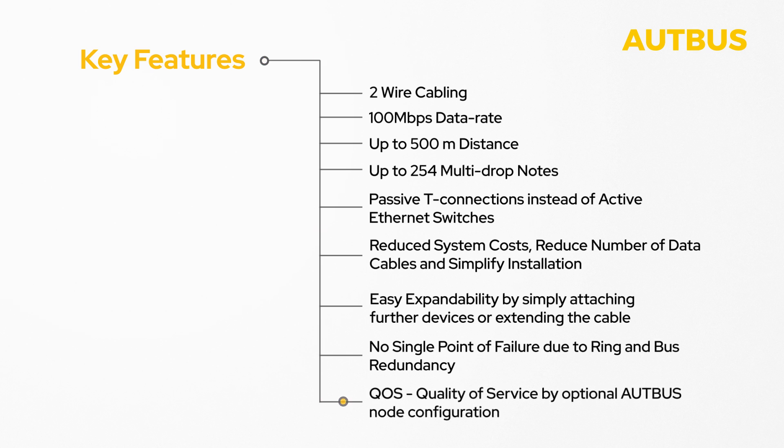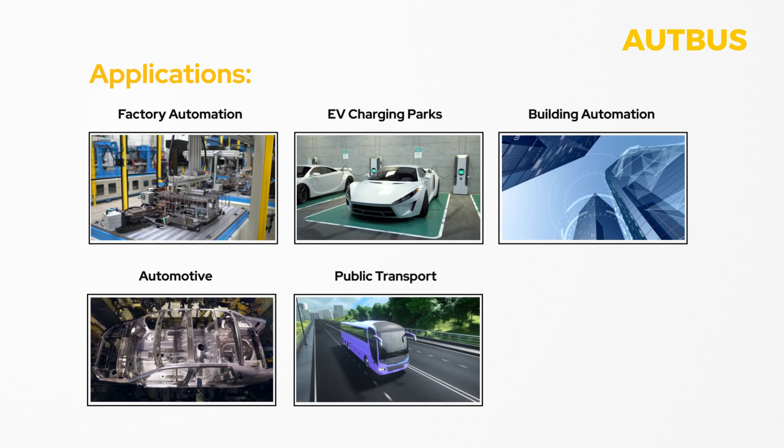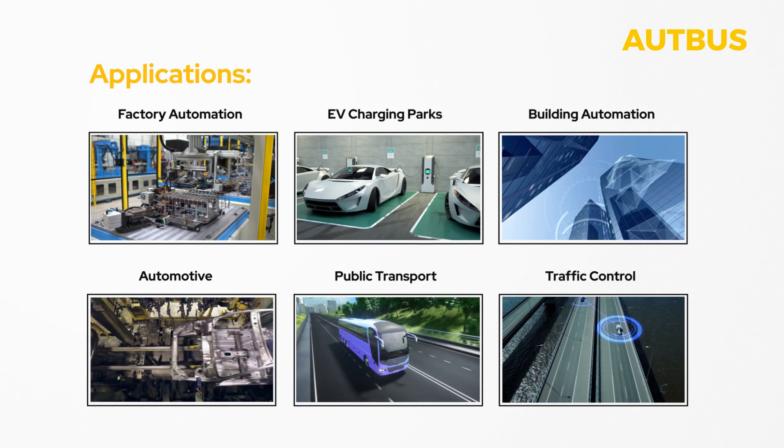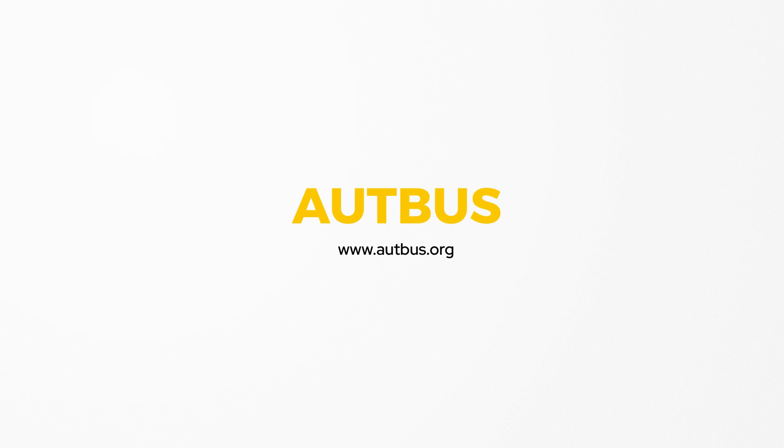In QoS — quality of service — by optional OpBus node configuration, OpBus benefits installations that require simplicity and cost efficiency in critical environments across a wide range of industries. Find out more at OpBus.org.